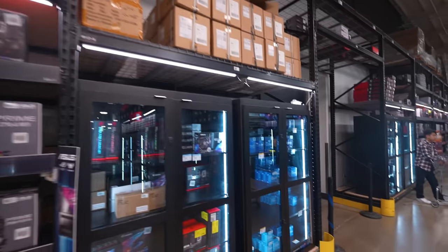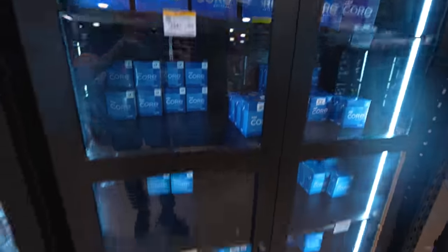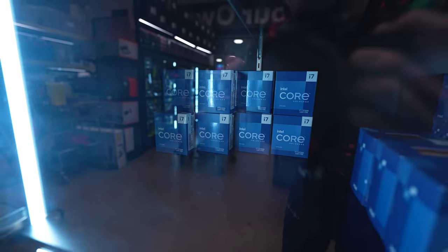All right, let's shop for our PC parts, shall we? Here are the CPUs. I definitely want to go with at least a 13700K. I think this will be perfect for the build.